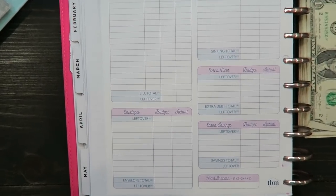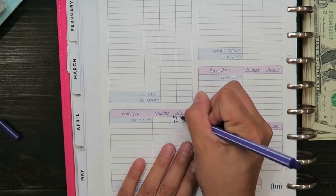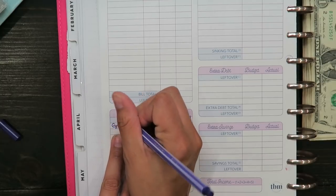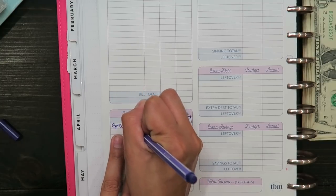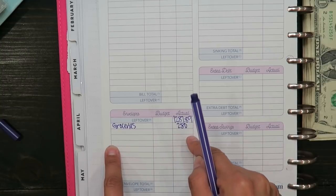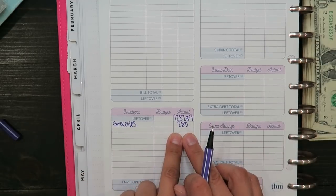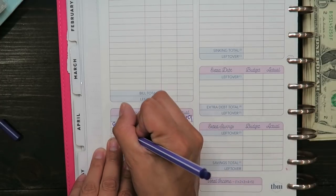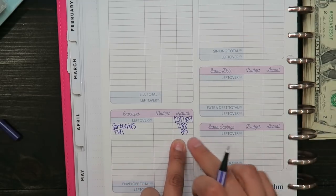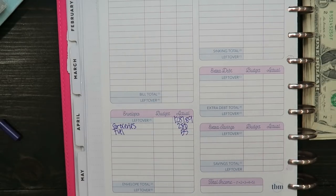Now we're going to go through my cash envelopes. I'll write the total I have to work with up here. For groceries — I buy groceries every two weeks — I budget $280 for a family of five. Since I'm currently living with my mom, we both chip in, but I still spend $280. For fuel, I'm allocating $55, but I won't be taking out cash for it — I'll subtract it in my spending tracker and transfer that $55 to my credit card instead.